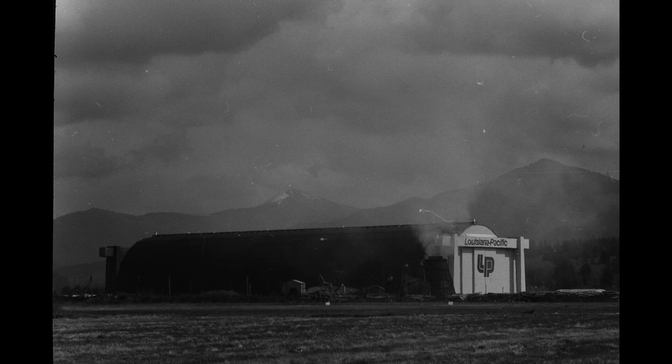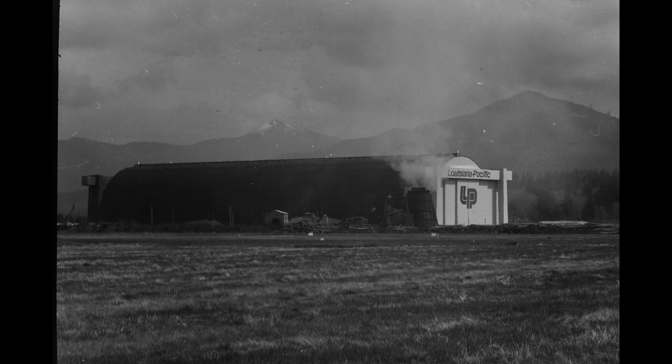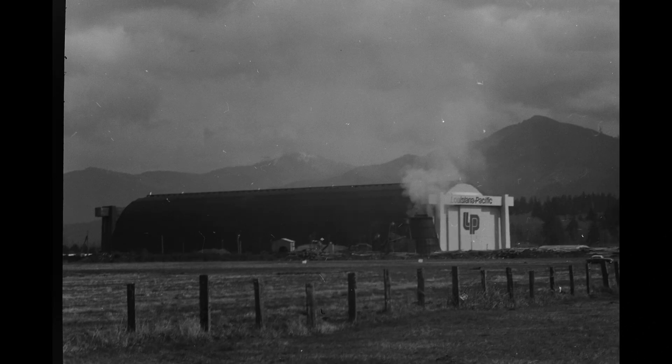The other one, unfortunately, was burned down, but the one that still stands is now housing the Tillamook Air Museum.